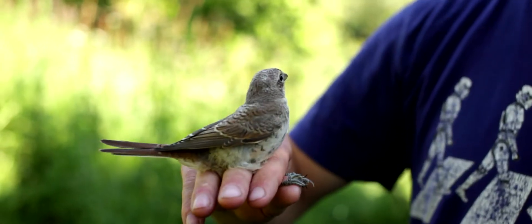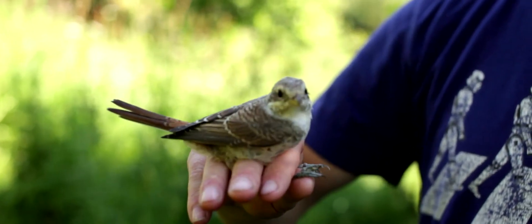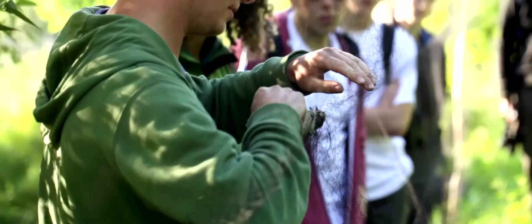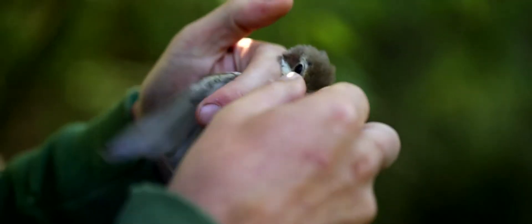This is a juvenile redback shrike. These guys are a great indicator of what sort of habitat and wildlife is around here. Although we've never had loads of these in the UK like they have here, we used to have a fairly regular breeding population, and now we're down to just one or two pairs. That's why it's so important to keep this habitat how it is, otherwise we're going to lose creatures such as this and other birds.